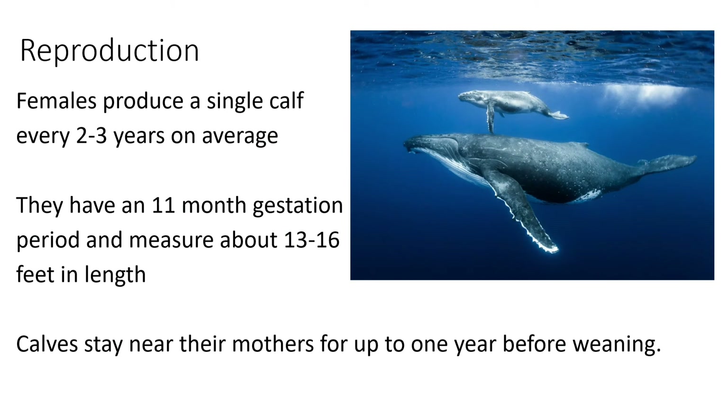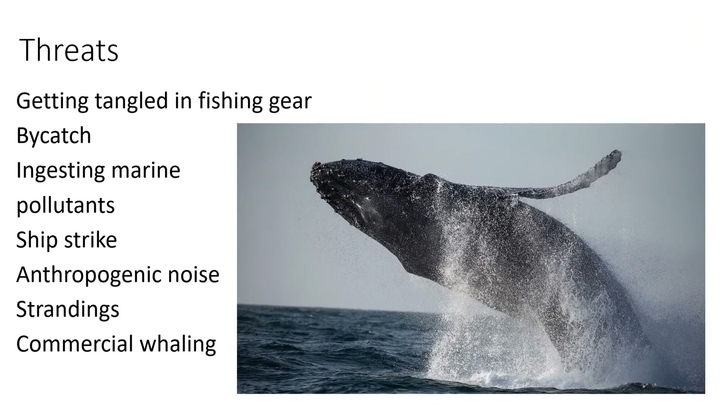Reproduction. Females produce a single calf every two to three years on average. They have an 11-month gestation period and the calves measure 13 to 16 feet in length. Calves stay near their mother for up to one year before weaning.